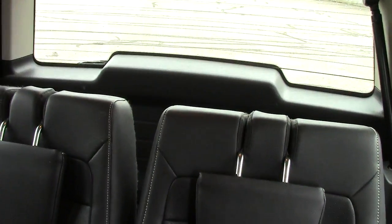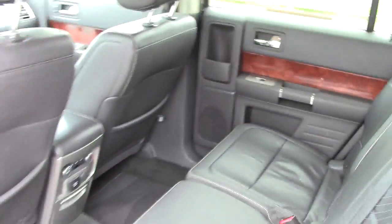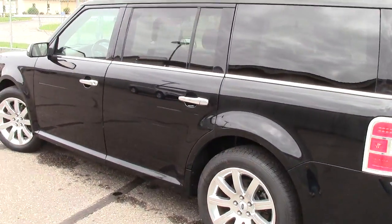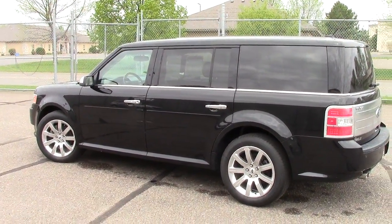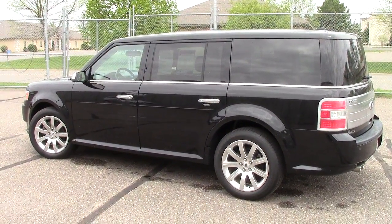That becomes a big flat cargo area, but even with the third row up there's a good-sized cargo area behind those seats for whatever the family is bringing along. Like I said, folks, if you've never driven a Ford Flex, please — I implore you — come on in and drive this Ford Flex. It will absolutely change your mind. They are awesome. Give us a call ahead of time: 866-455-7638.